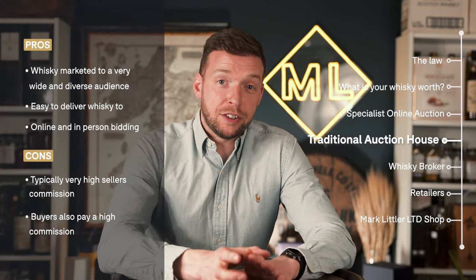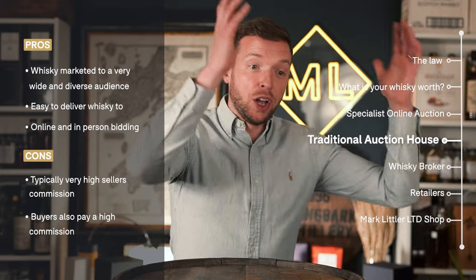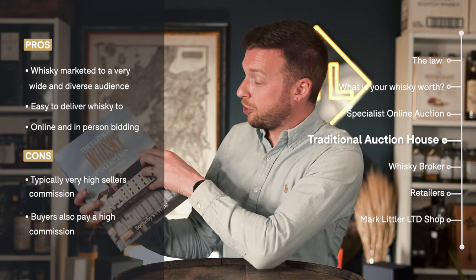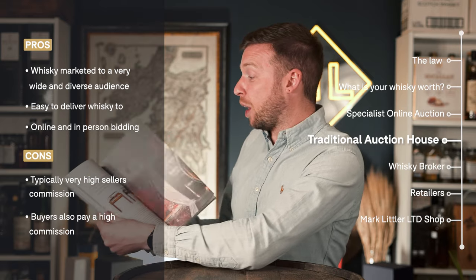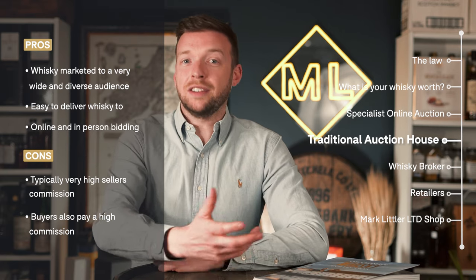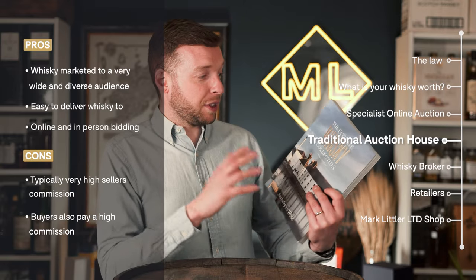One of the biggest pros about selling with these bricks-and-mortar auction houses is that they reach an audience who don't even know that they want to buy whiskey yet. With the online auctions, you're only going to reach dedicated collectors. Sales like Sotheby's put together catalogues — like the 'Ultimate Whiskey Collection' from 2019 — with phenomenal cataloguing you won't see with online auctions. These traditional sale rooms have buyers interested in high-end watches, cars, and jewellery who might not know they want to collect whiskey until it's presented to them. These are the buyers that are going to spend the most, as Sotheby's proved with that ultimate whiskey collection.